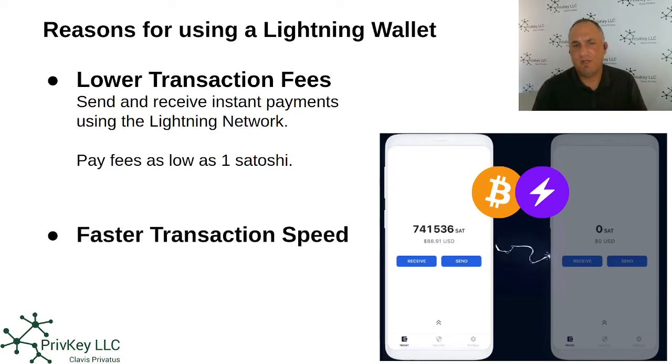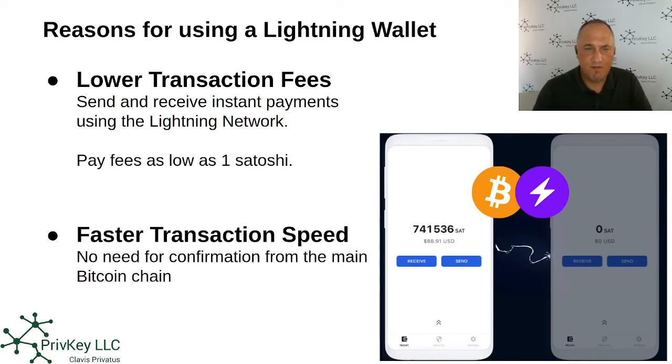You also have faster transaction speeds. There's no need for a confirmation from the main Bitcoin chain. Bitcoin and Lightning work together — Lightning is on top of Bitcoin. Bitcoin is the settlement layer, the final settlement. These transactions take at least one confirmation, and by design confirmations average 10 minutes. In some cases transactions take within one hour depending on how many transactions are trying to get into the blockchain.